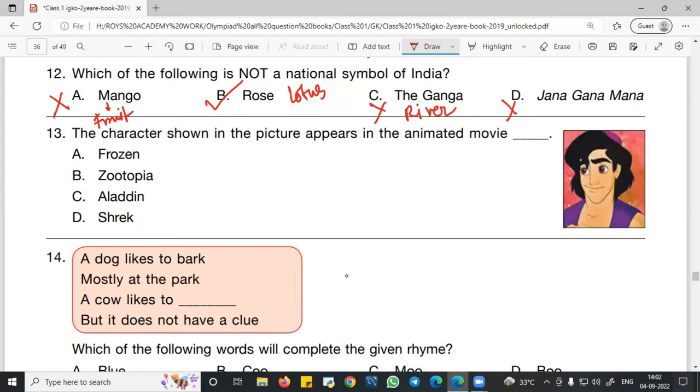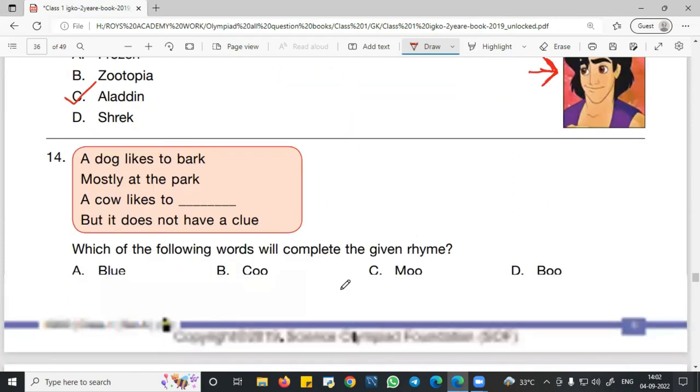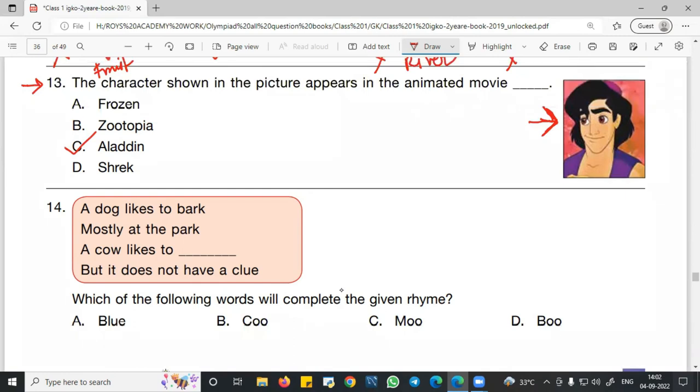Question number 13: The character shown in the picture appears in which animated movie? This character is related to Aladdin, and it is from the animated movie Alif Laila. You have to remember this character and the name of this movie.